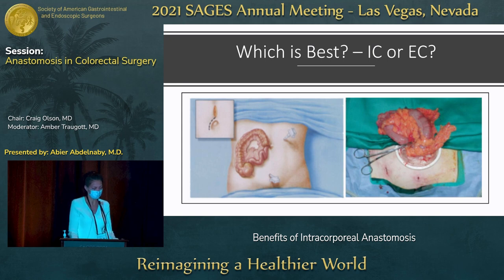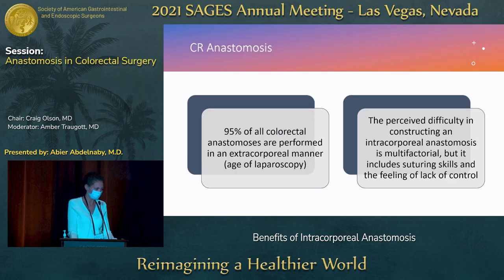My colleagues have been spending a lot of time talking about intracorporeal anastomosis, so we'll go ahead and do a comparison between the two — are you in or are you out? Here are just some pictures of extracorporeal anastomosis. A long time ago when I started my practice, 95% of colorectal anastomoses were performed extracorporeally in the laparoscopic setting.